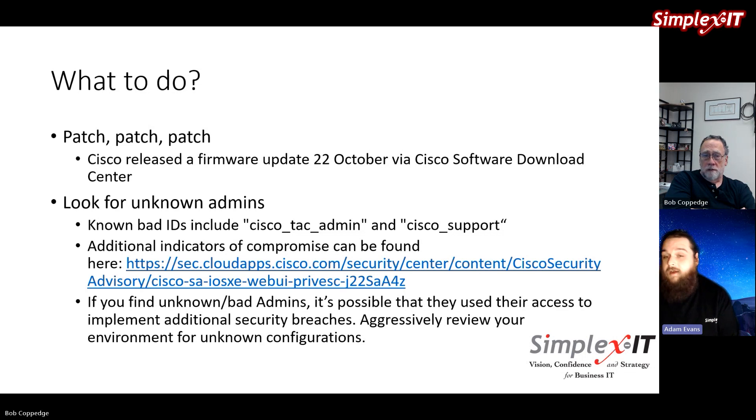Execute your incident response procedures. Initiate a threat hunt. If you have third-party partners and firms that do this kind of work, start engaging them to validate that everything is fine — or determine if there's a greater issue going on. The bad guys could create an admin account and then, once that's in place, do a whole bunch of other things.